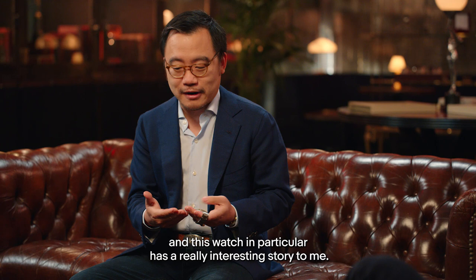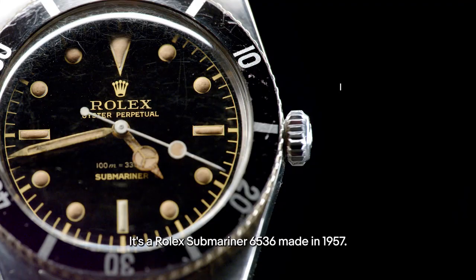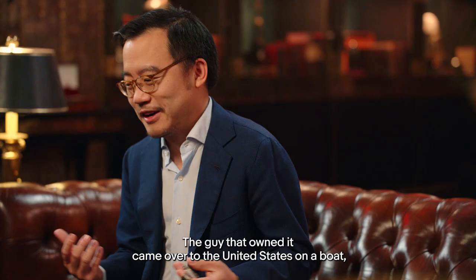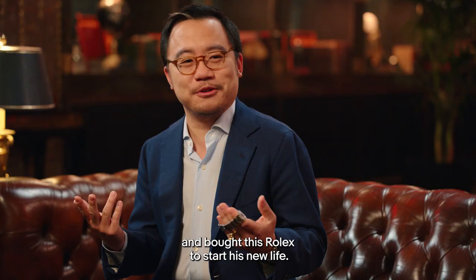Every day is Christmas. Vintage watches are about stories, and this watch in particular has a really interesting story to me. It's a Rolex Submariner 6536, made in 1957 — actually one of the first watches I bought off eBay. The guy that owned it came over to the United States on a boat, landed on the 4th of July in 1957, and went into a store and bought this Rolex to start his new life.